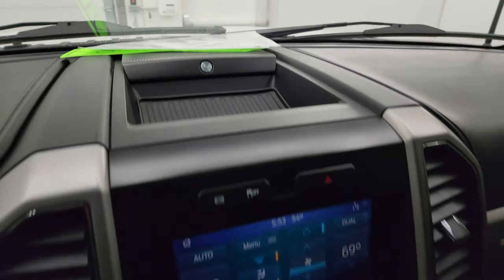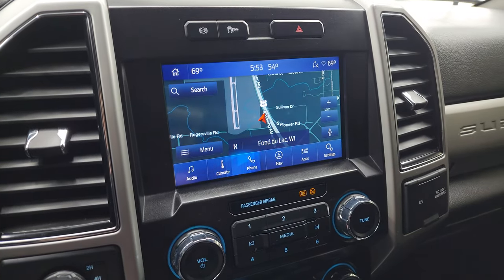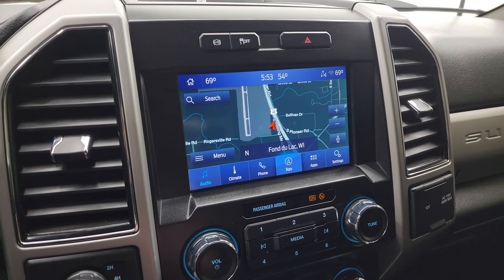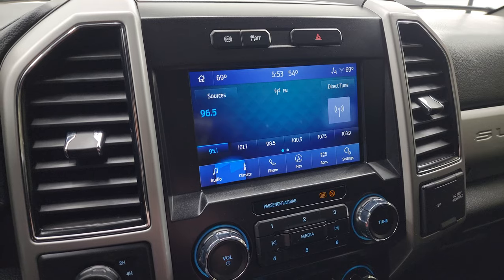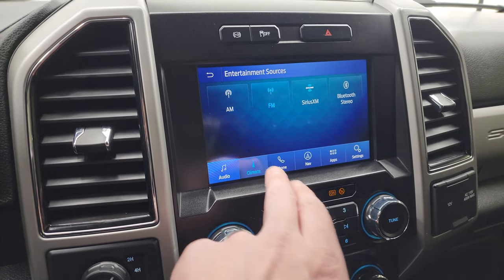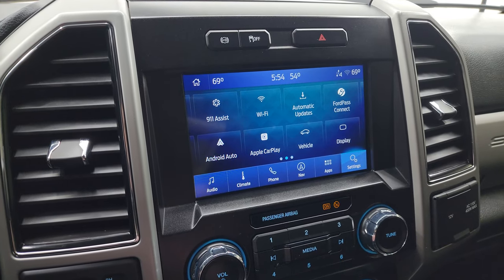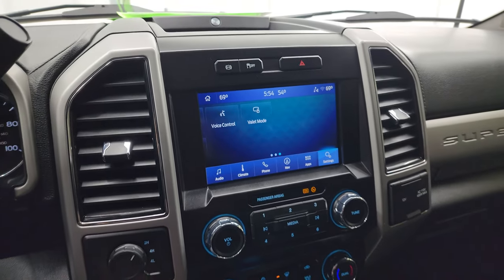This one has the B&O premium sound system and the Sync 8-inch radio. It does have the factory navigation system — there is Highway 41, so that is working nicely. You also get AM, FM, and Sirius XM radio capabilities, as well as Bluetooth capabilities. Your climate controls, apps, and settings include Android Auto, Apple CarPlay, Ford Pass Connect, and this is also where your backup camera shows up.